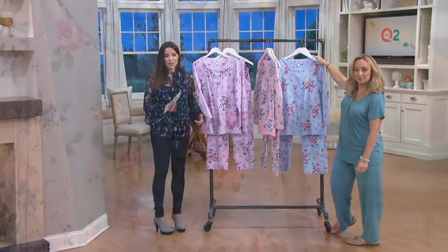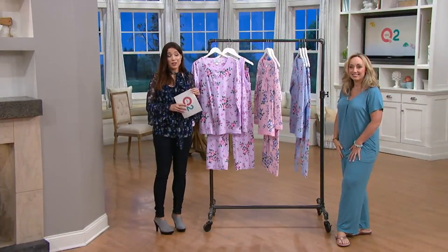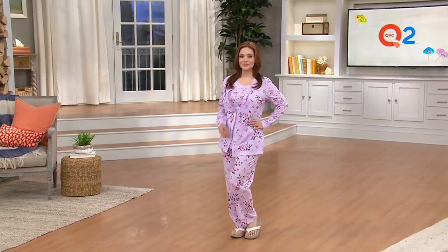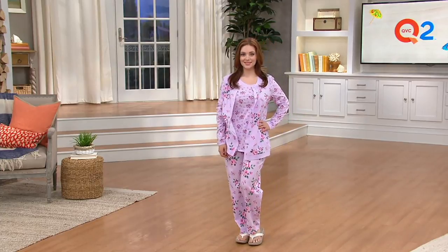Bev on Facebook says she absolutely loves everything Carol Hockman. Bev, I'm really glad you're watching now because if you love everything Carol Hockman, I know you're going to have shoppers high at some of these prices. It's so fun when you have your favorite set of pajamas and you're like, wow, I can get that same set on clearance, and you can choose a different color.